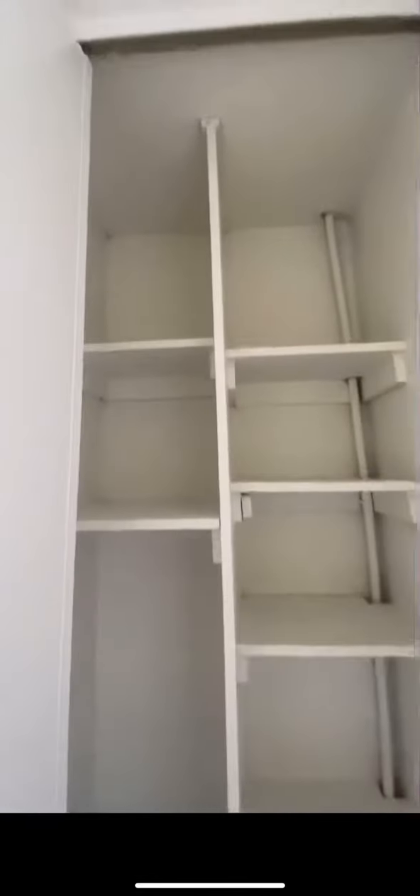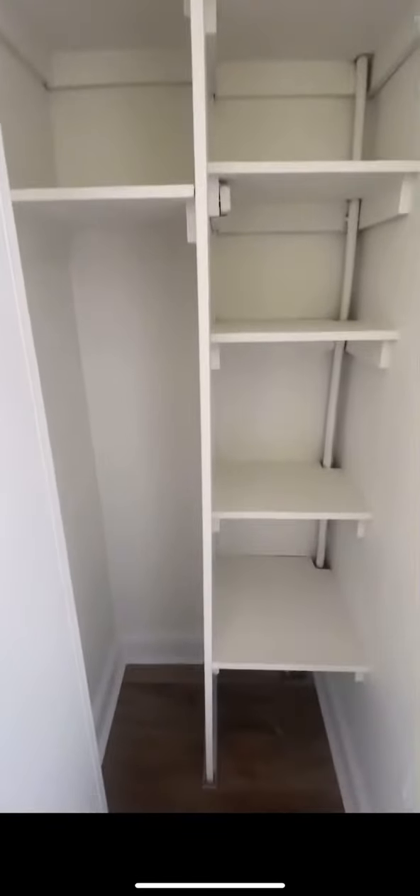This is unit E21F for $26.50. When you walk in you have two closets here, a coat closet, a little foyer space, and then you're in the living room.